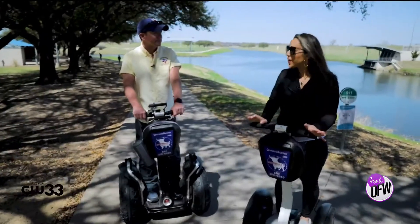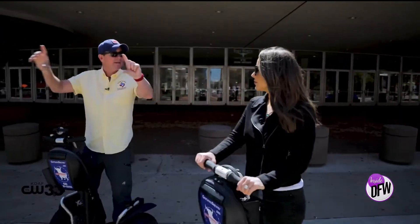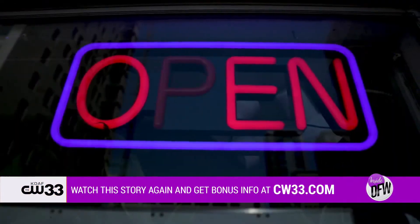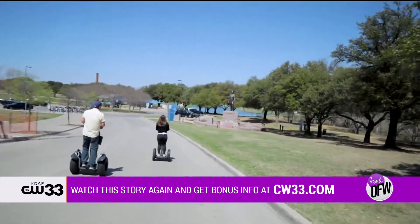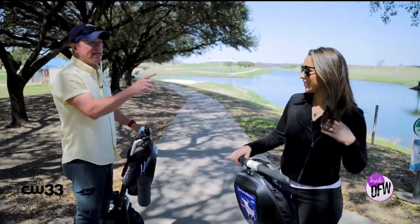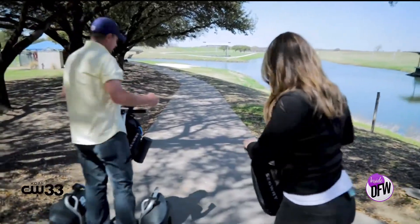Tim, I have had so much fun today. You are like the historian of Fort Worth — truly. Where should people go if they want to get in touch with you? They can text or call me 24/7, 365 at the phone number listed on our website, which is cowtownsegway.com. I heard there was a beach around. There is — the smallest beach in Texas. I know this is going to give you goosebumps. If you want to race, let's do it.